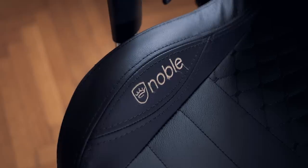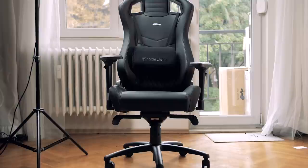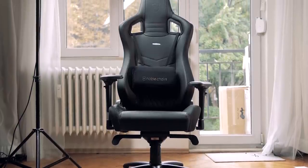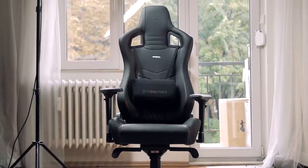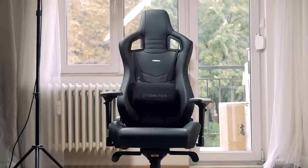So the chair in question we have today is from Noble — it's part of their Epic series in real leather, which is awesome. It's also in black. Price-wise it's 550 euros, since they're based out of Berlin, so expect around 600 plus US dollars for real leather, and around 300 plus for the PU leather.